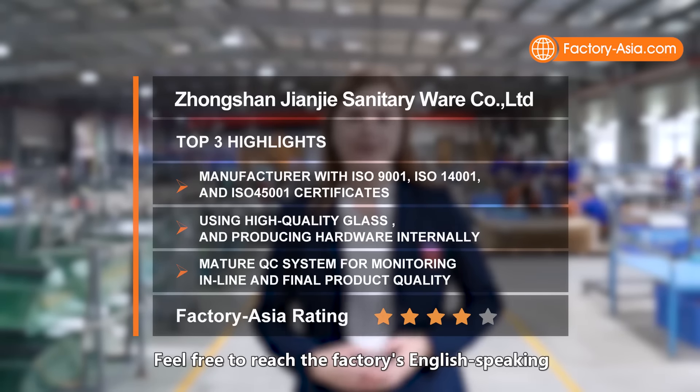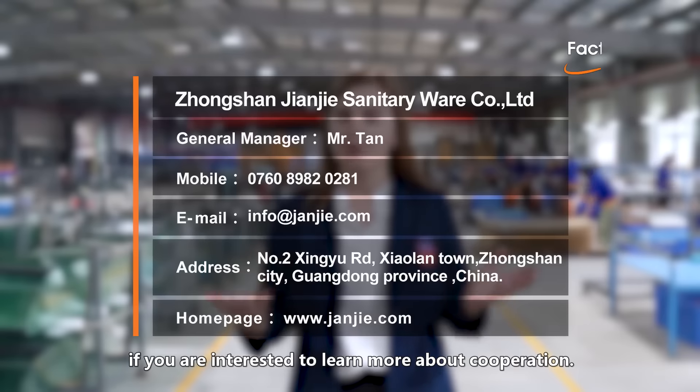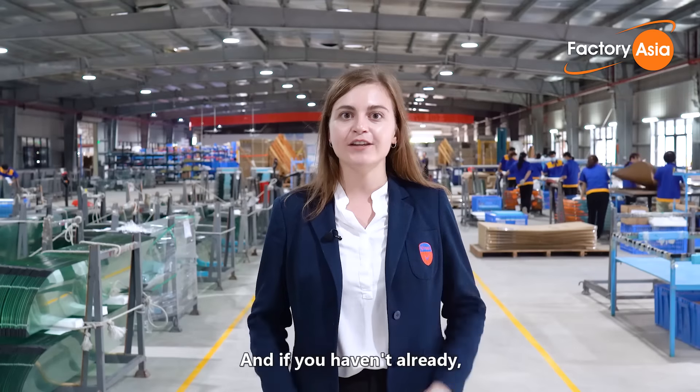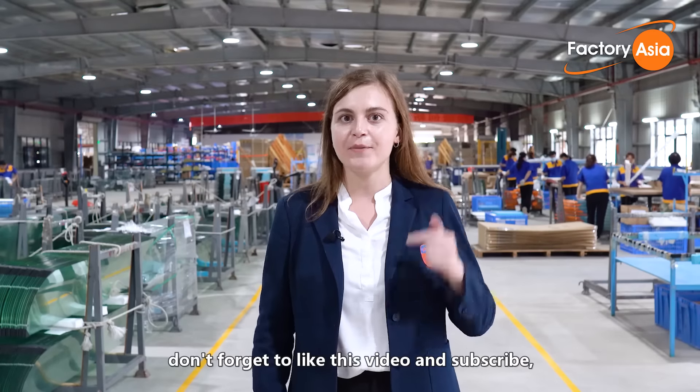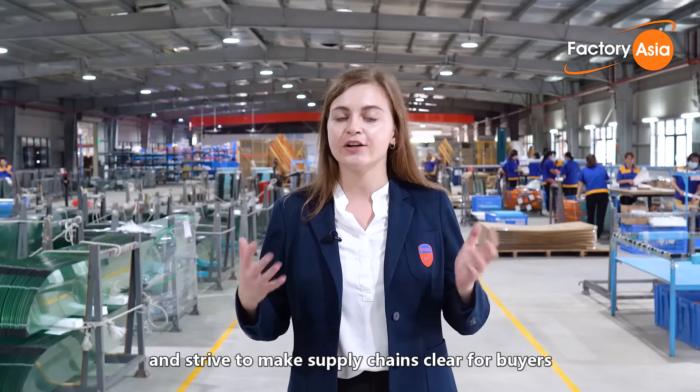Feel free to reach the factory's English-speaking staff via the contact details shown, if you're interested in learning more about cooperation. Thanks so much for joining me today on our factory tour. Don't forget to like this video and subscribe, as we're going to make more factory videos and strive to make supply chains clear to buyers and importers from Asia. See you next time!